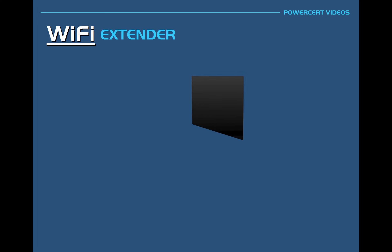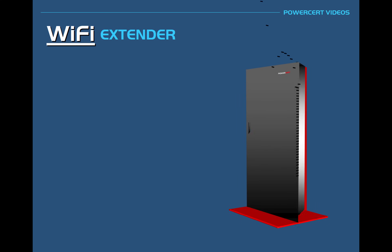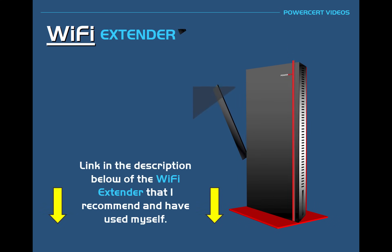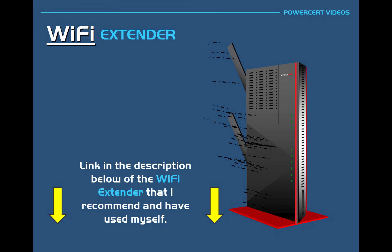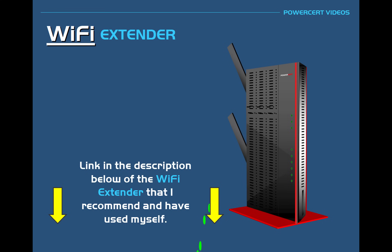If you want to know which Wi-Fi extender I personally recommend, there's a link in the description below — it's by far the best one I've worked with. I've personally set this up for many of my customers and they've all been very pleased with it without any complaints. It's made by Netgear, and I created this graphic to look just like it. Thank you for watching.